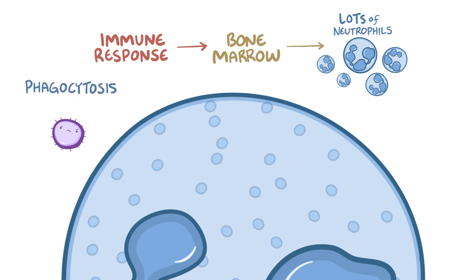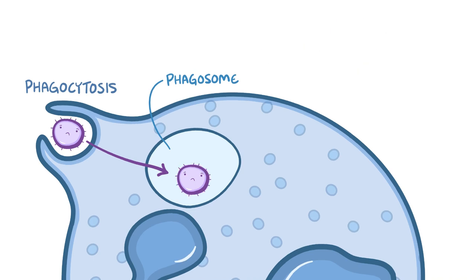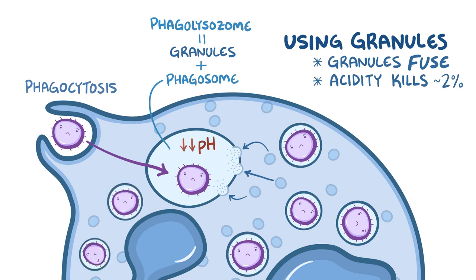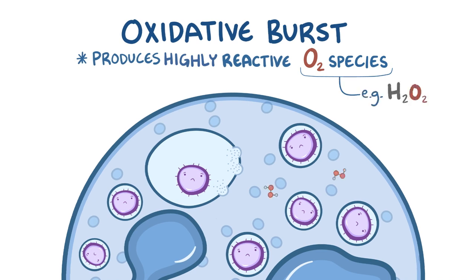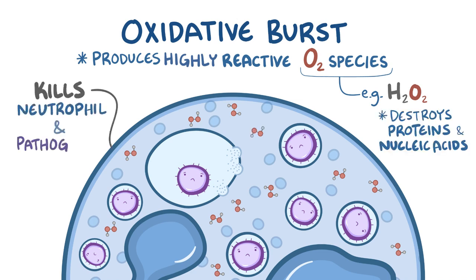Neutrophils use a process called phagocytosis, where they reach around a pathogen with their cytoplasm to swallow it whole, so it ends up in a phagosome. From there, neutrophils can destroy the pathogen using two methods: cytoplasmic granules or oxidative burst. The cytoplasmic granules fuse with the phagosome to form the phagolysosome. The granules lower the pH, making it very acidic, killing about 2% of pathogens. The neutrophil keeps swallowing pathogens until it's full, then unleashes the oxidative burst — producing highly reactive oxygen molecules like hydrogen peroxide that destroy nearby proteins and nucleic acids. This process kills the neutrophil, but each neutrophil takes out a lot of pathogens with it.